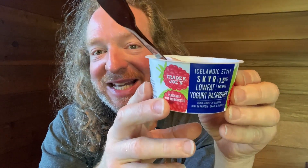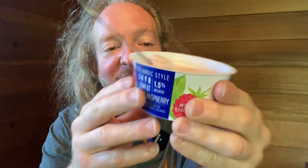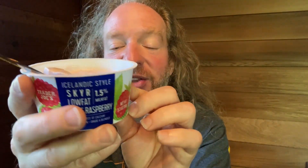In this video I want to show you this yogurt from Trader Joe's. This is Icelandic style 1.5% milk fat yogurt and it's delicious. This whole container has only 120 calories and you get 15 grams of protein. It does have some fat, two grams total, one and a half of it being saturated.